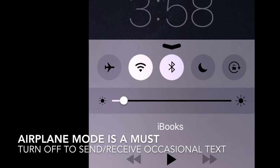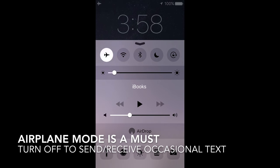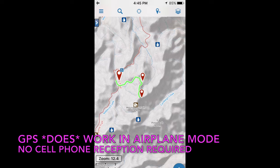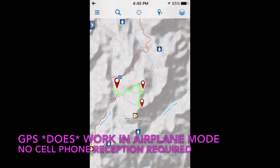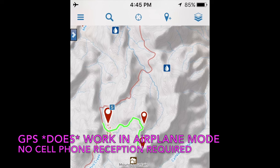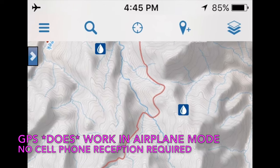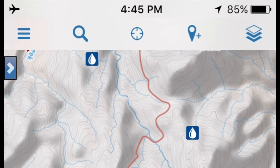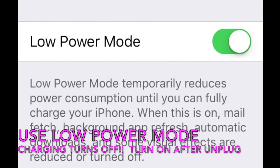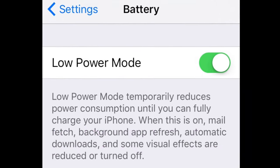Now let's talk about conserving the power in your battery in the backcountry. Rule number one: use airplane mode at all times — this will save a tremendous amount of energy. One question that often comes up is whether the GPS still works when you put your smartphone into airplane mode. In a recent version of the iOS operating system, this was changed so that the GPS unit still works even though you're in airplane mode and have no cell phone reception. The iPhone also has a low power mode that it switches into automatically when the battery is depleted, but you can manually turn that on and it will extend the life of your battery substantially.